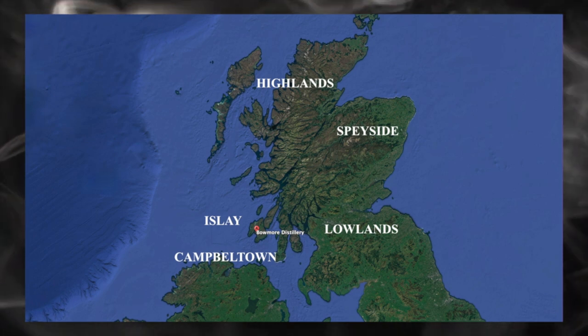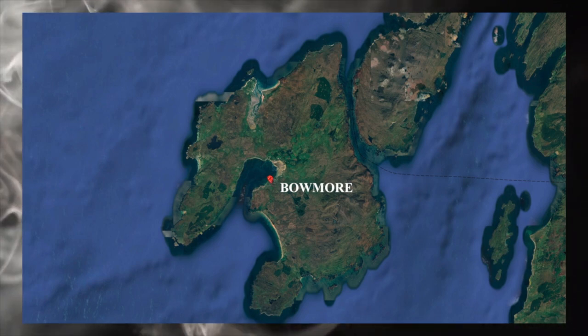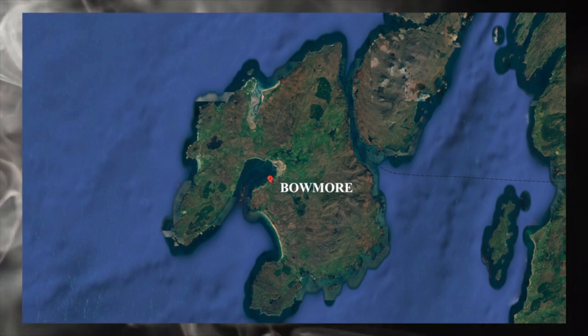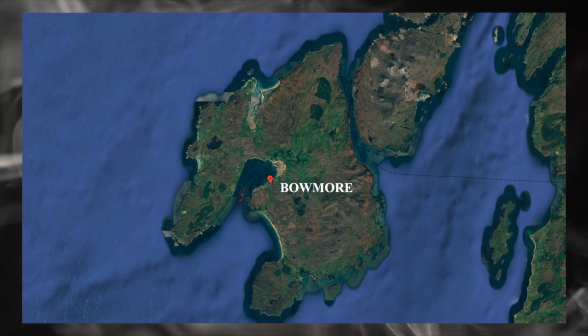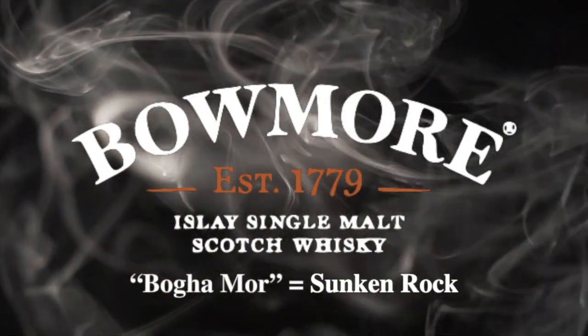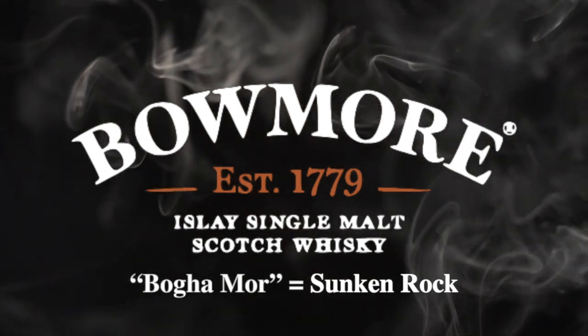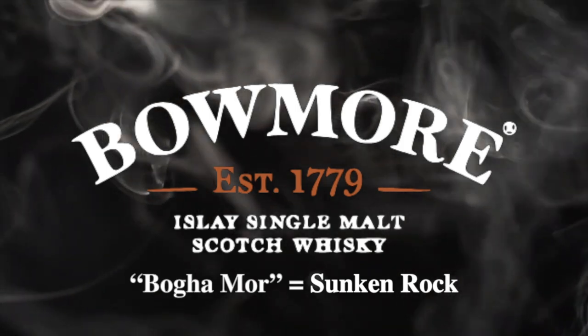Bowmore Distillery is located in the town of Bowmore in the center of the Isle of Islay, an island of the Inner Hebrides. The distillery lies on the southeastern shore of Loch Indaal and is one of the oldest in Scotland. The name Bowmore may be derived from the name of a black reef just outside of Loch Indaal, while others think it refers to a Norse term for a sunken rock.